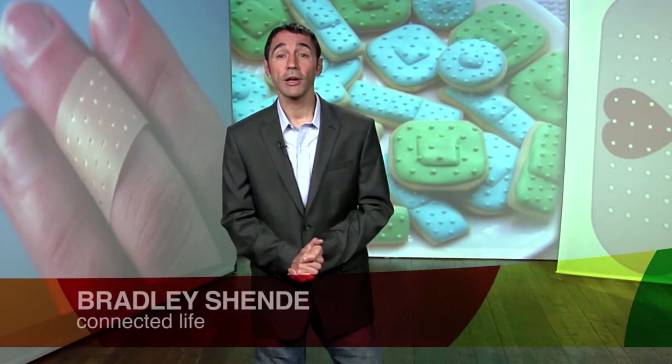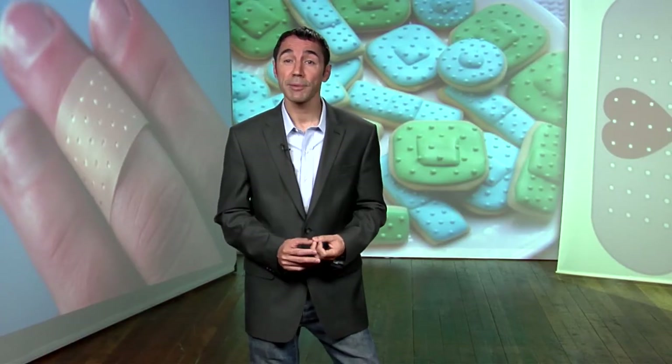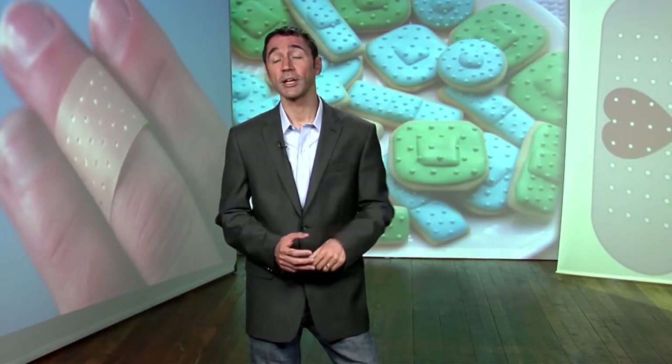Ripping that bandage off? Well, you might not have to worry about that anymore. Penn State Department of Food Science found a process that spins starch into fine strands and can take the sting out of removing band-aids, and produce less expensive and more environmentally friendly toilet paper, napkins and other products.